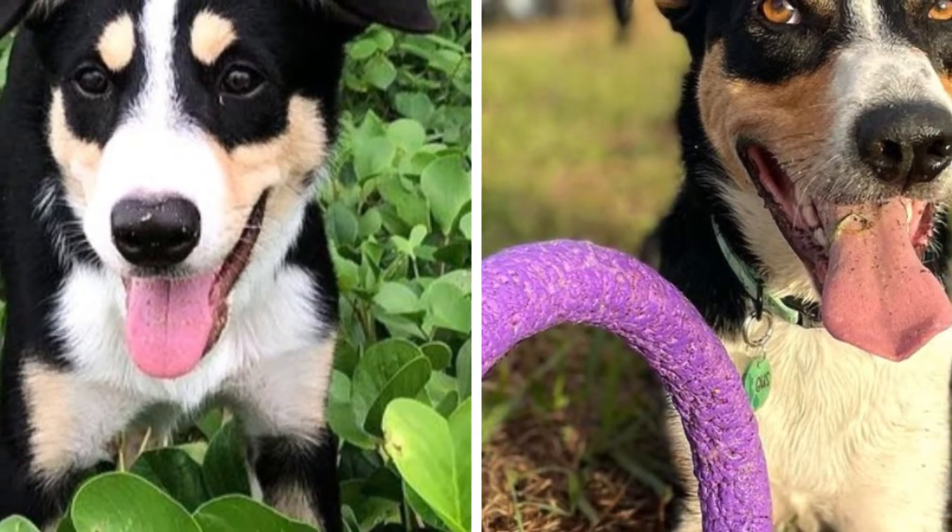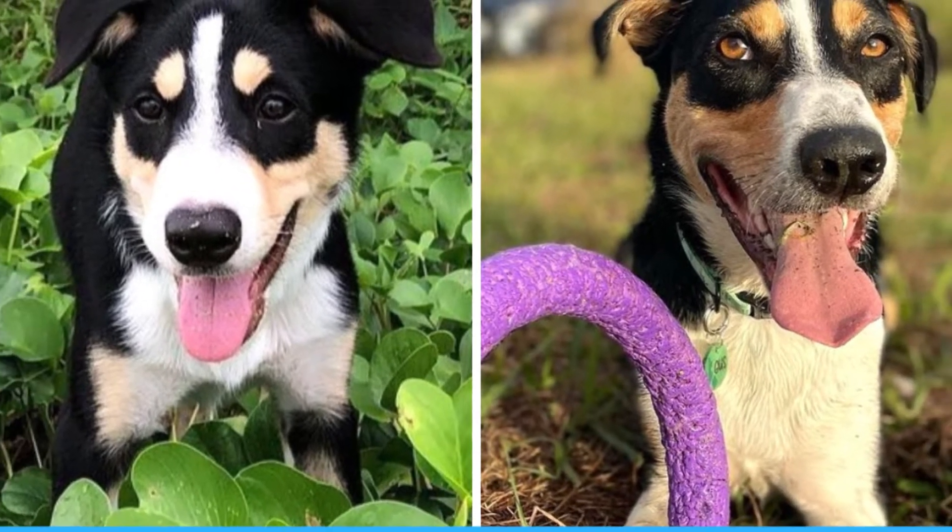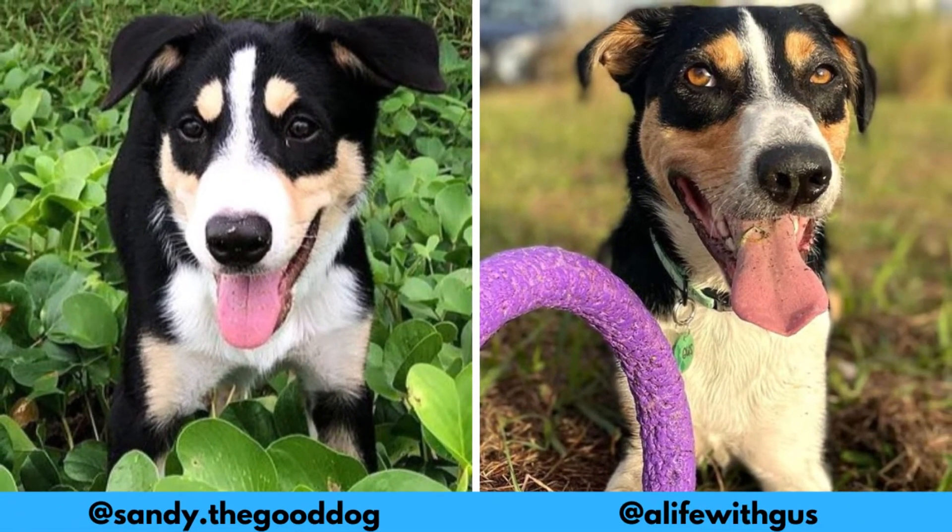First of all I would love to thank these Instagram profiles for letting me use their photos in this video. If you like the New Zealand Heading Dog and would love to see more of them, definitely check them out — links are in the description. And now let's jump into the video.